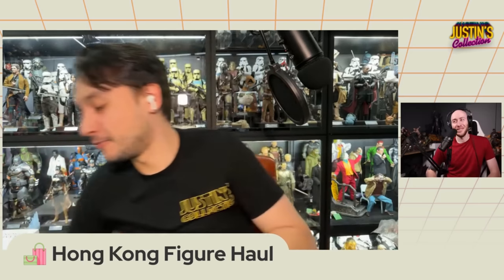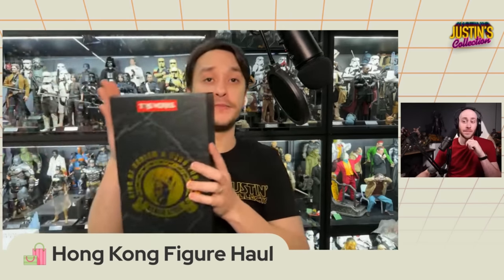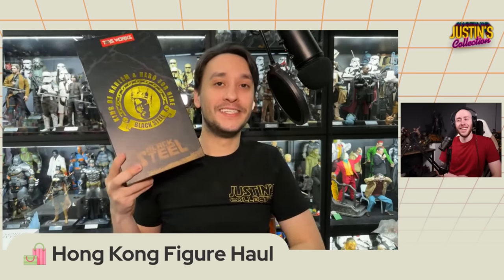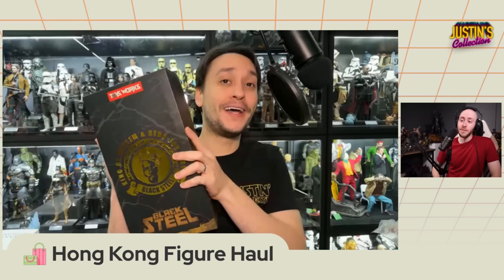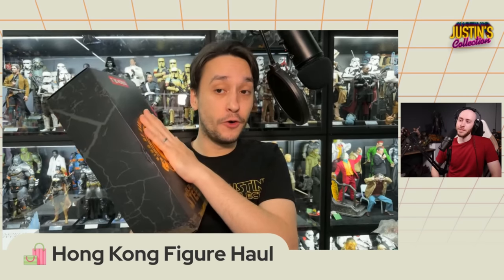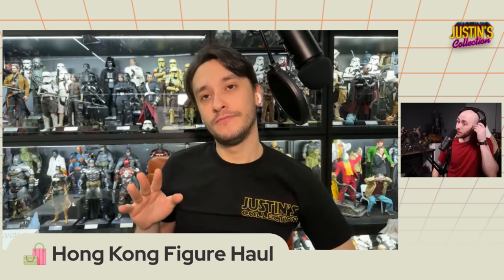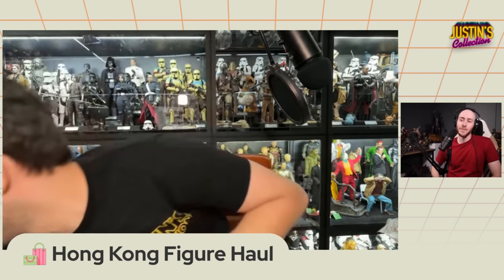Speaking of Defenders - this is the only other Defender I need. I used to have the Vinyl Luke Cage and I'm so sad I got rid of it. I love that figure - I don't know why I sold it. As soon as I saw this one, Ryan can attest - I saw it in a store and said I need him. This is Black Steel Luke Cage by Toys Works, also known as Toys Era. I will review this - let me know if you're excited to see some Defenders reviews.